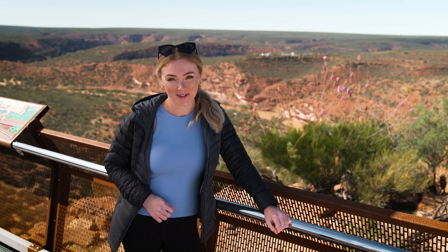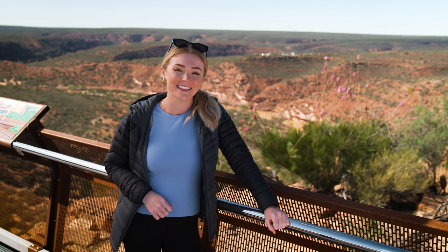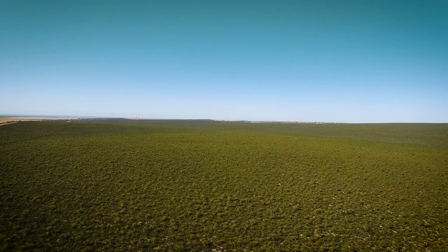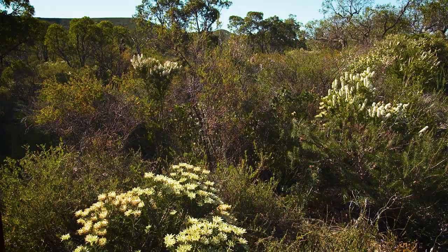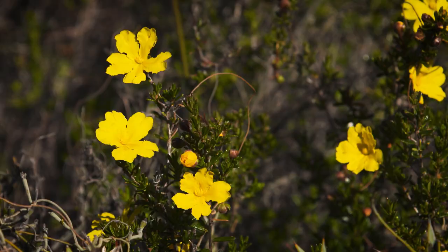Wildflower season is just around the corner and Western Australia has the largest variety of wildflowers in the world, with the Midwest region of WA rated one of the best spots in the country to see these seasonal blooms. From late June to November, more than 12,000 wildflower species carpet the Midwest region with a vibrant display of colour and sweet scents, with over half of these blooms not able to be seen anywhere else on Earth.